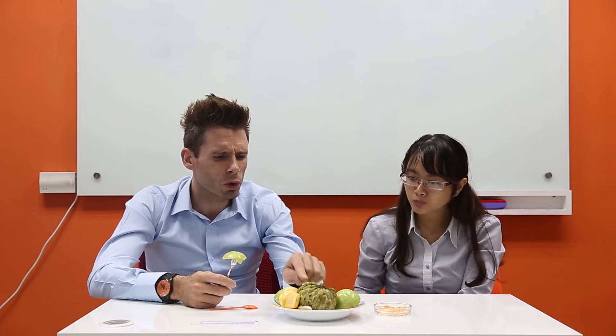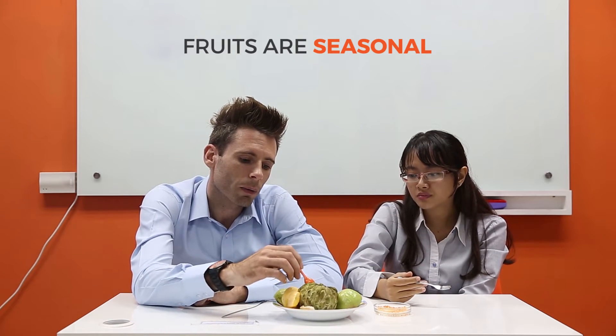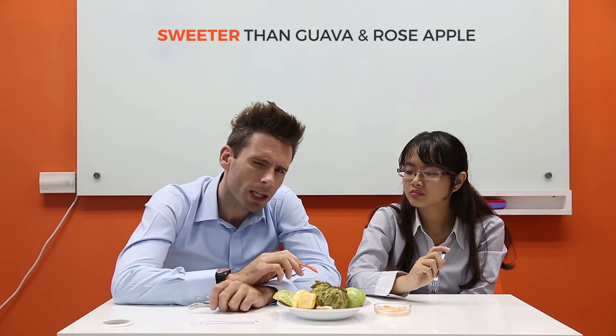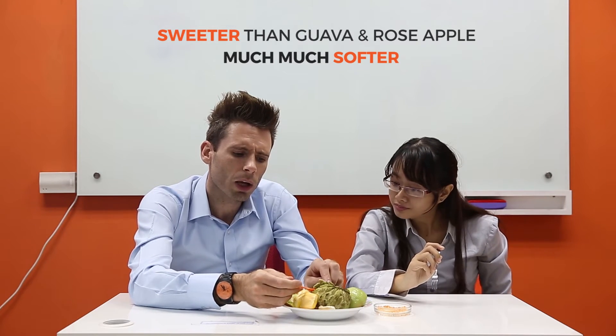Now, what's this huge thing here? I've never seen that before. Is it a custard apple? Yes. Is that the name of it? Yes. Fruits are seasonal, so maybe this is only available at this time of the year. Let's try it. It's very soft, it's quite watery. It's a little bit sweeter than the guava and the rose apple, and much, much softer actually. I quite like it. I prefer to use this to make a smoothie. What a great idea. Do you like fruit smoothies at home? I love it.